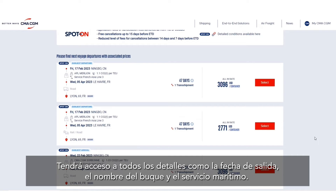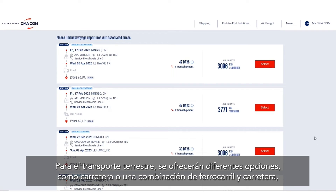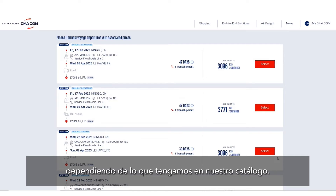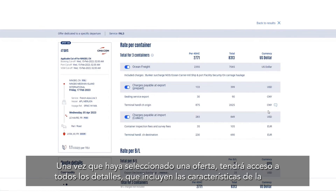You will have access to all details such as departure date, the vessel name, and the maritime service. For the inland leg, different options will be offered such as road or a combination of rail and road, depending on what is available in our catalogue.